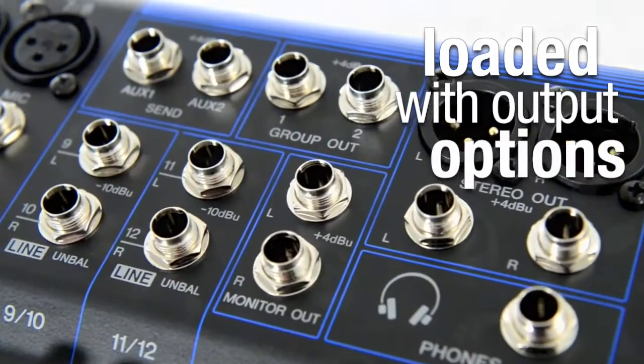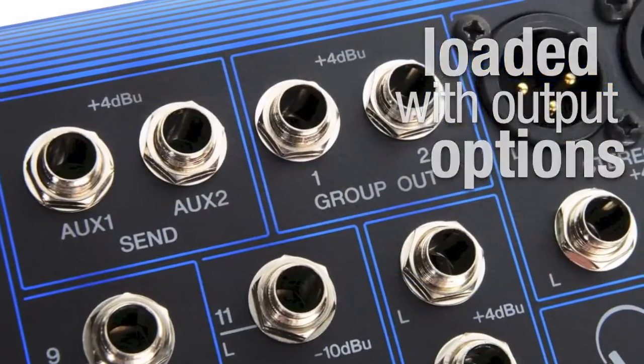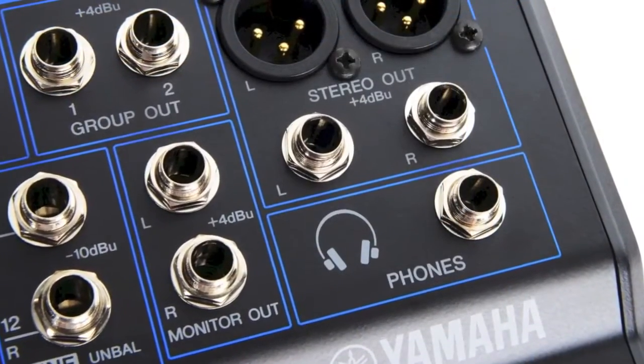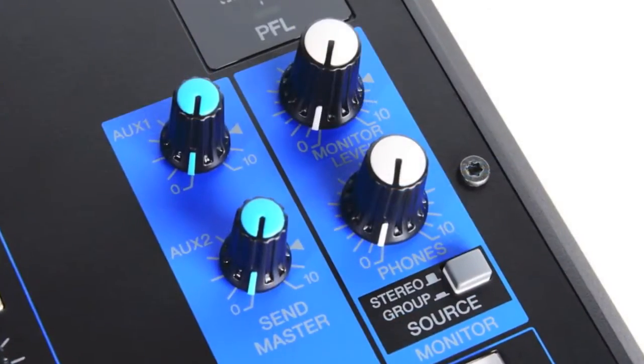Loaded with output options, alongside main speaker connections there's also group outputs, stereo outputs for connecting to a monitor system and a headphone output, all with independent level controls.